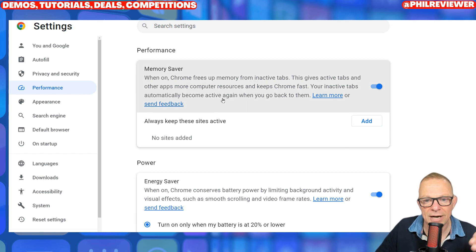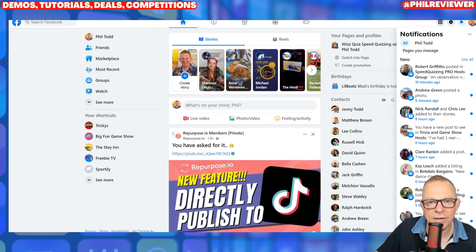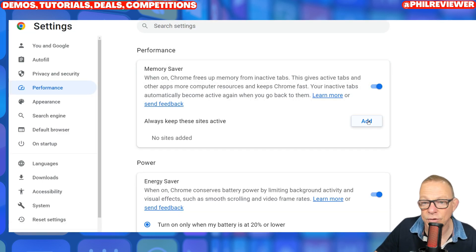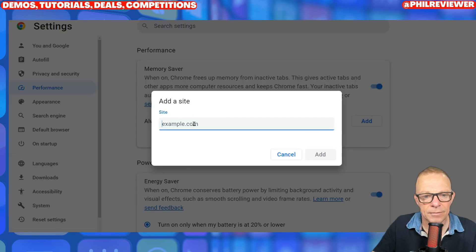even though they will automatically come active again when you click on them, it might take a split second. Some pages very quickly reloaded as I went onto them. If you don't want that to happen, you can simply go into the settings on Google Chrome, Performance, Memory Saver, and you can add sites in there that you want to keep always active.